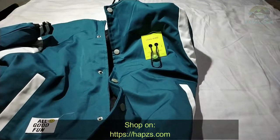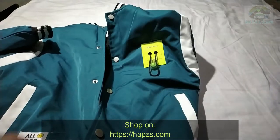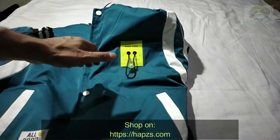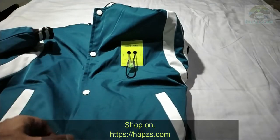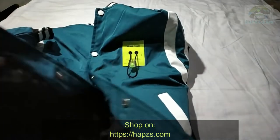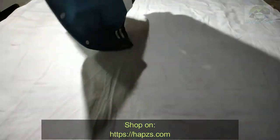If you want to know the size, you can look at the picture with the measurement tapes — the chest, height, shoulders, and arms are all mentioned in the picture, so you can look at it and get the right size.